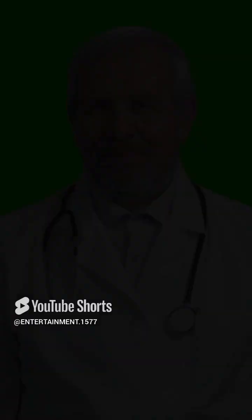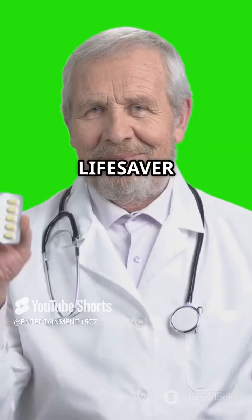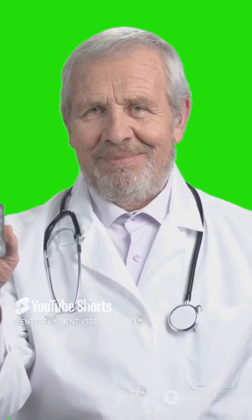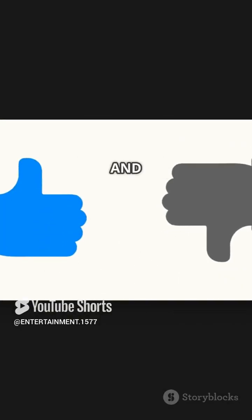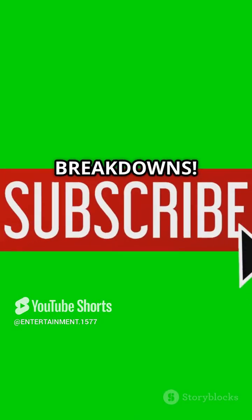So there you have it — Methyldopa, a lifesaver for some, but not without its quirks. Always consult your doctor for personalised advice. Hit that like button if you found this helpful and subscribe for more quick medical breakdowns.